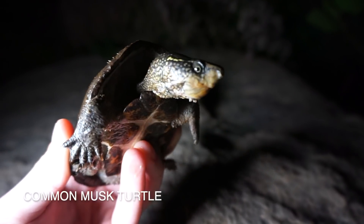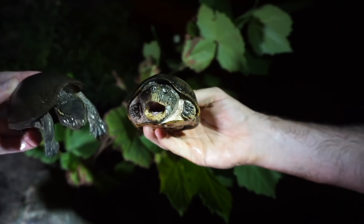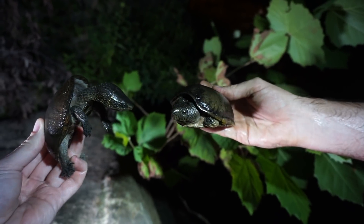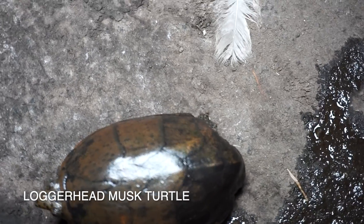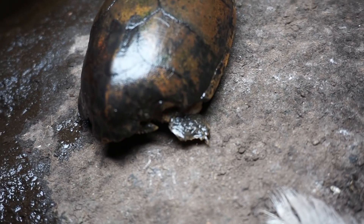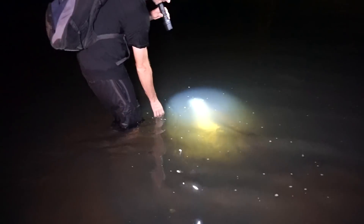Next turtle of the night — common musk turtle, aka stinkpot. This is a pretty big individual. Greg's got a loggerhead right here and you can see they're pretty different looking turtles. We're going to let these guys go and keep looking. Next loggerhead of the night — this one has a nice chunk taken out of the back of the shell. Greg said that's likely from another loggerhead musk turtle, which is pretty cool. We're going to let this guy go and keep looking.